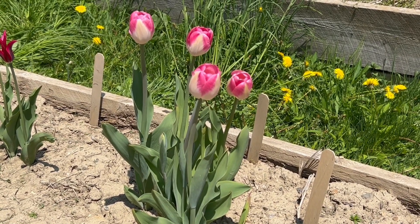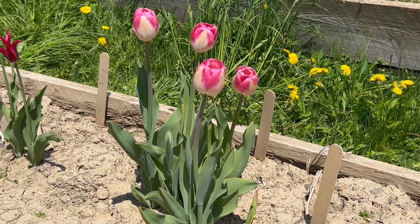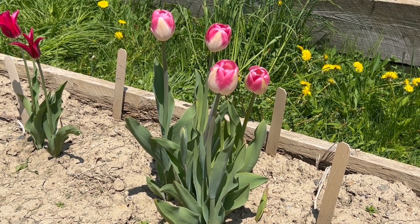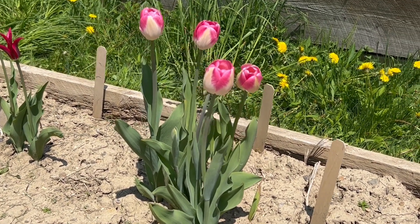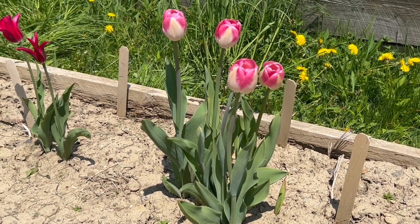The hardiness zone for this tulip is between three and eight. The tulip itself gets to a very statuesque 24 inches tall. You should plant these tulip bulbs at least 10 to 12 inches deep and separate them by at least six inches.